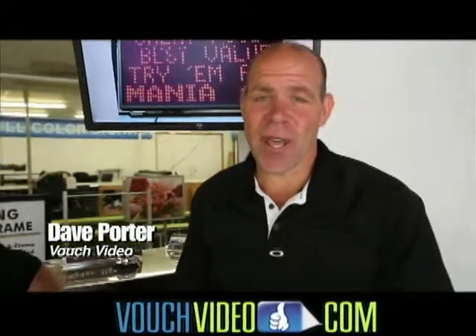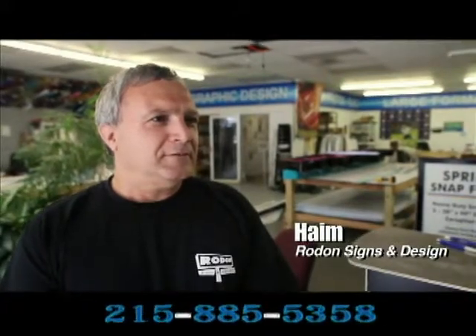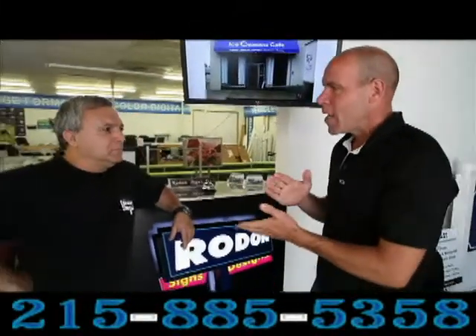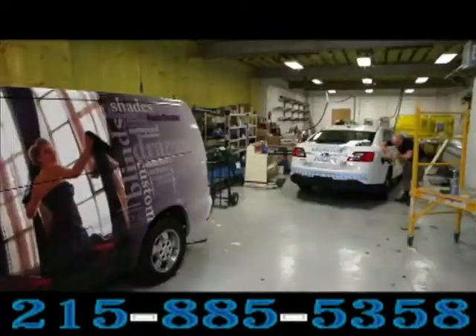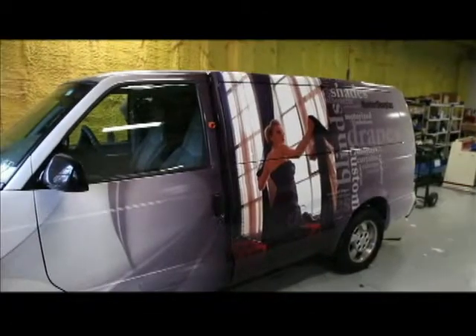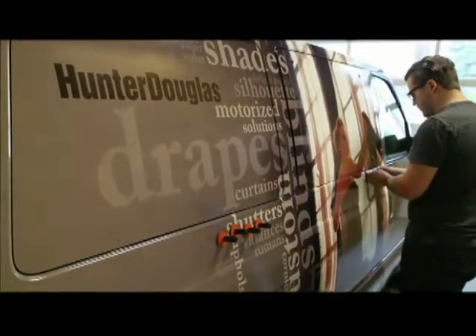Dave Porter on location with VouchVideo.com. I'm here with Haim from Rodon Signs and Designs. A lot of businesses are talking about your company, the professional signs that you're providing — all types of signs. I was amazed once I started looking at all the pictures, really all the types of businesses that you've worked with — really great names throughout the community.